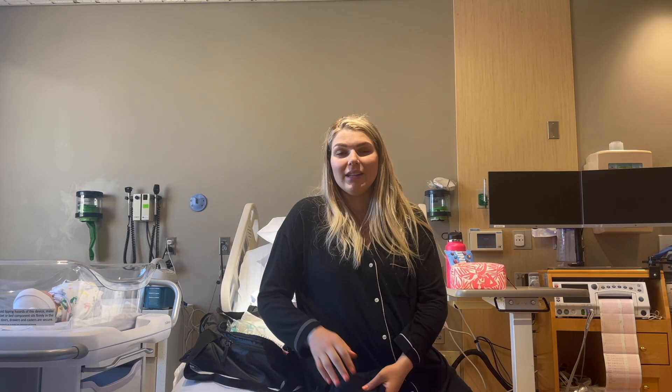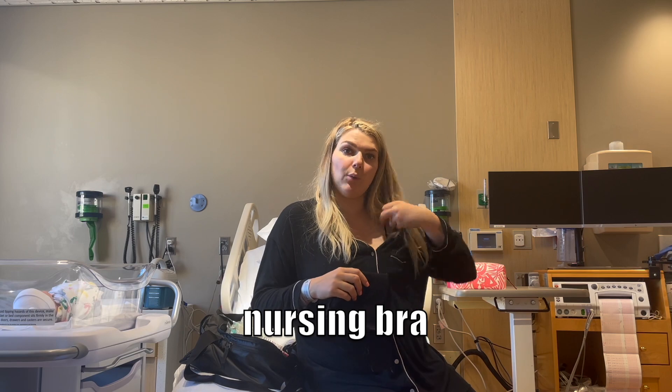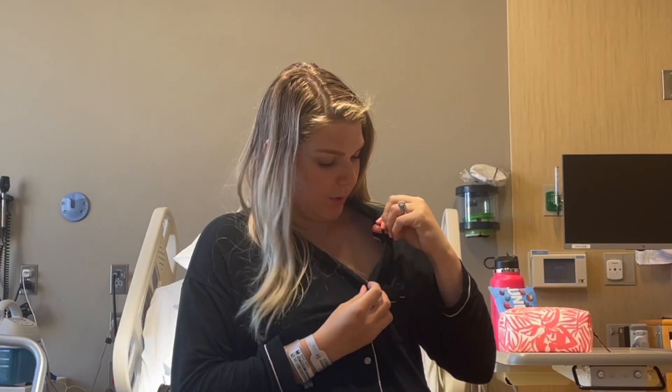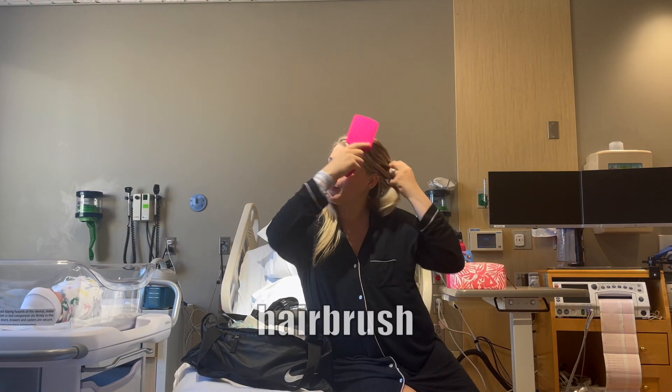Another must-have to bring with you is a nursing bra if you plan on nursing — or what I'm wearing, just a really basic bralette. It's got thin straps, no padding, but it's easy to pull down for nursing. Obviously a hairbrush too — I probably should brush my hair today.